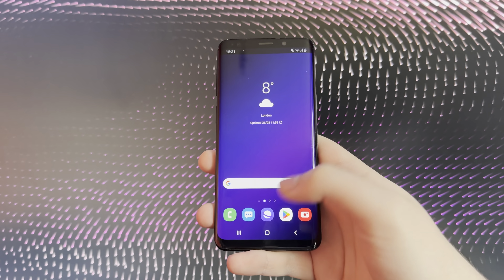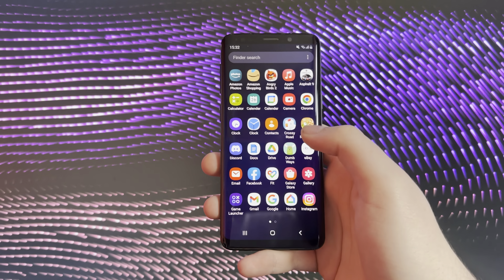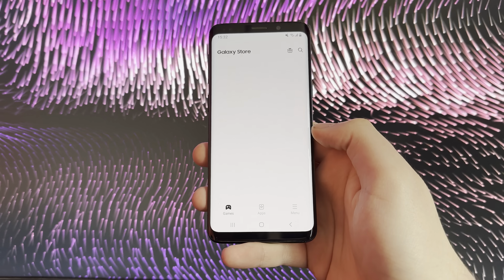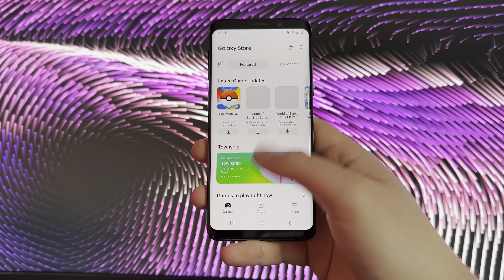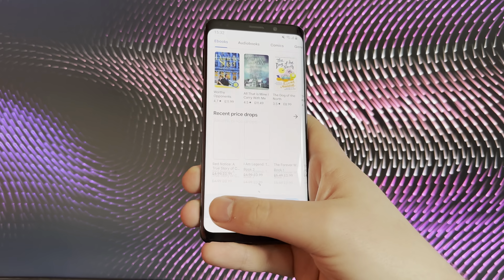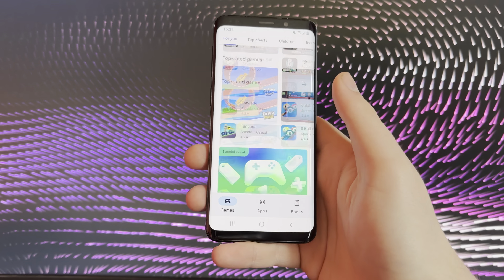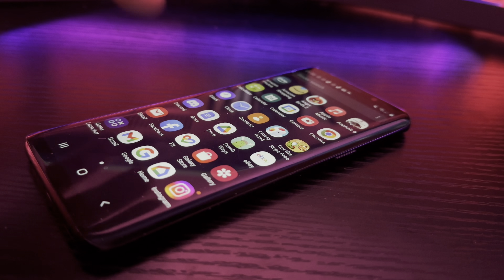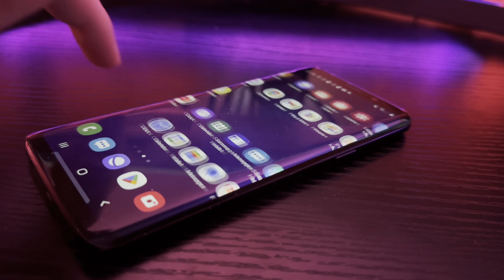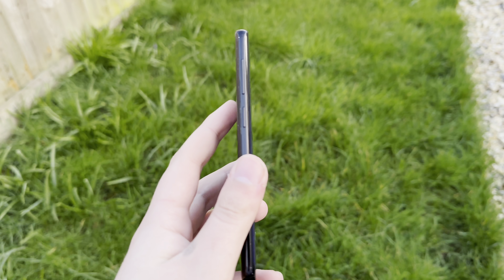Samsung uses a modified version of Android called One UI — they used to use one called TouchWiz, and it sucked. It's such a heavy skin it's barely recognisable from stock Android, and it's a lot slower too. It suffers from having their own versions of system apps like Internet, Mail, Galaxy Store, Gallery, and Music, and those are just the ones that come with the phone. The performance was so bad that they had to disable blur effects in a lot of places, as it would lag out the phone too much.